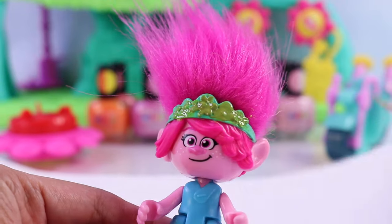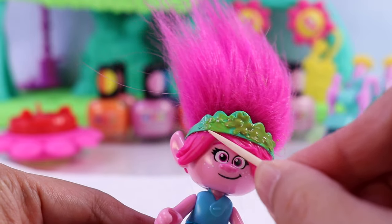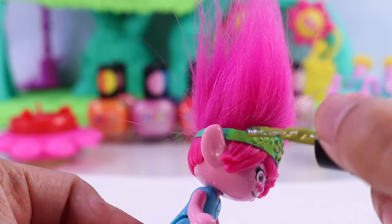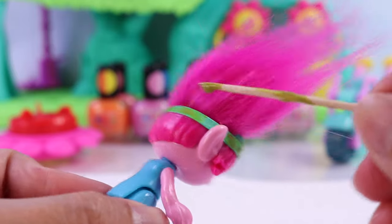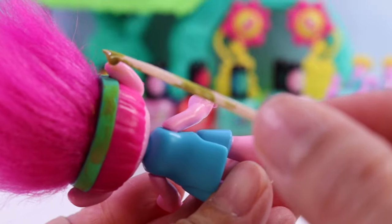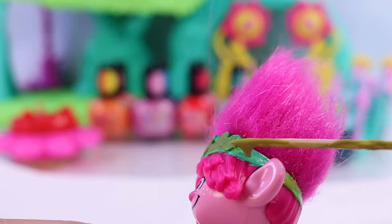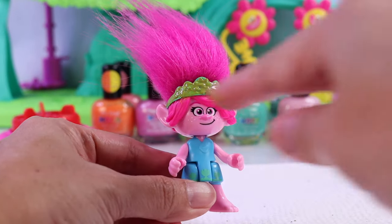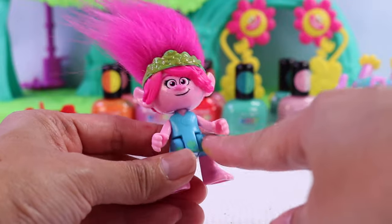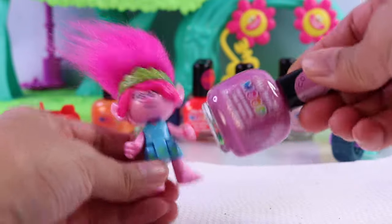Remember that if you made a mistake, you can trust a handy-dandy toothpick to help you out, just like what I'm doing here. You can also use the toothpick to get into those tiny spaces. There we go! We're gonna let that dry, and we'll go ahead and color the dress. Of course, I'm gonna use my favorite nail polish.